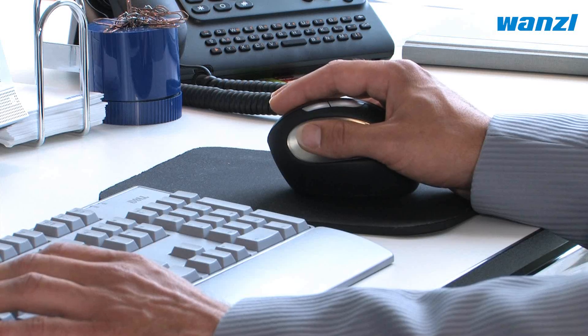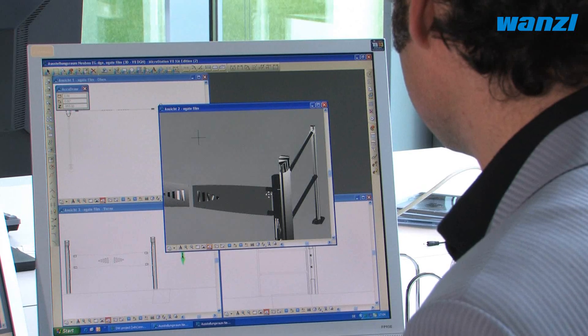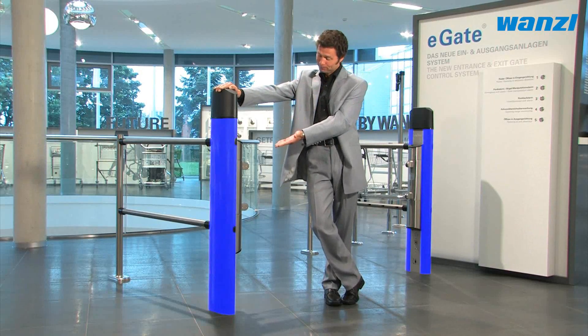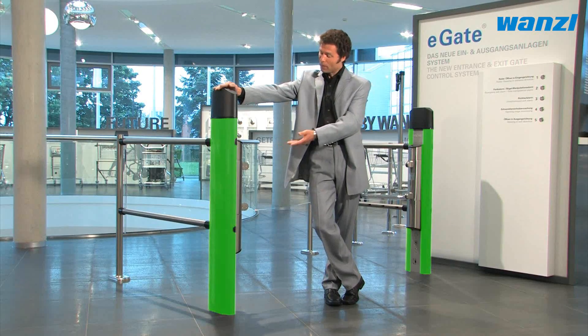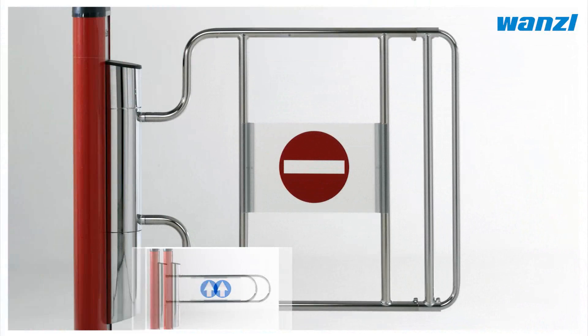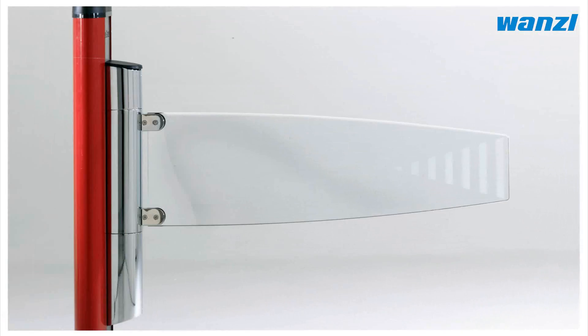eGate's flexibility is evident from the planning stage. CAD-based planning and visualization ensures seamless integration of the system into your store. The aluminum columns come in a range of colors, and the opening mechanism is available in different designs. The design of your eGate system is completely up to you.